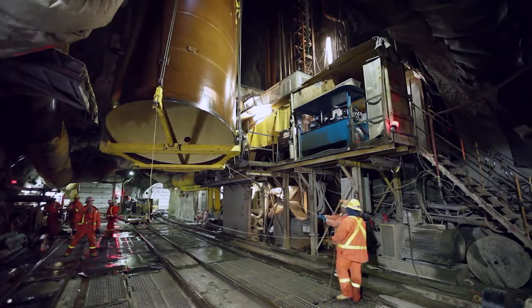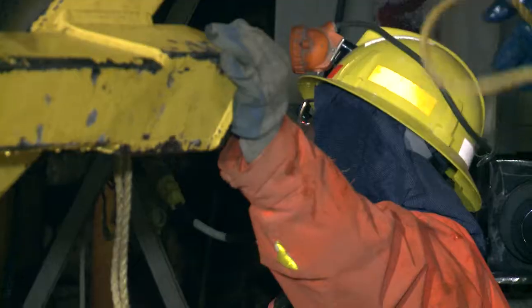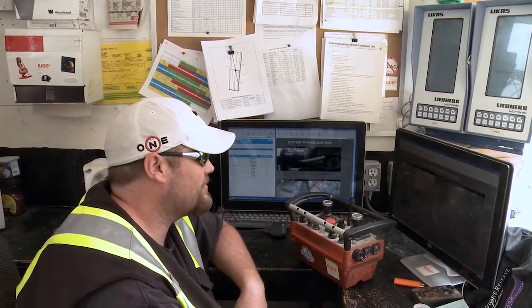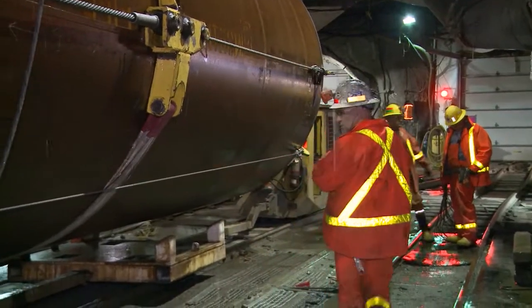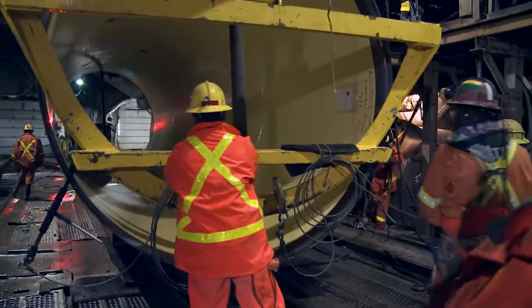Below ground, another team is standing by. An operator at the surface and also the operator down below both monitor the three-dimensional location of the pipe, and also what is the weight of the pipe.